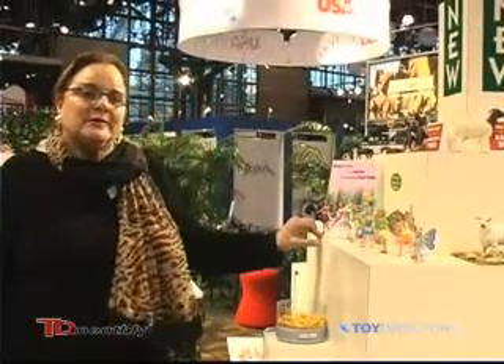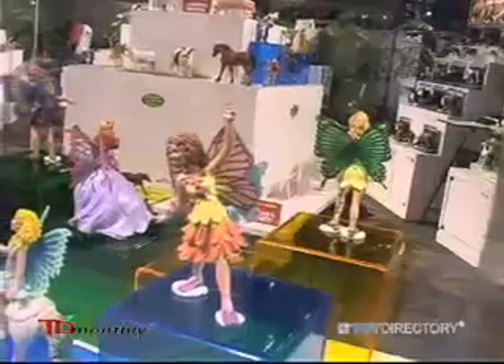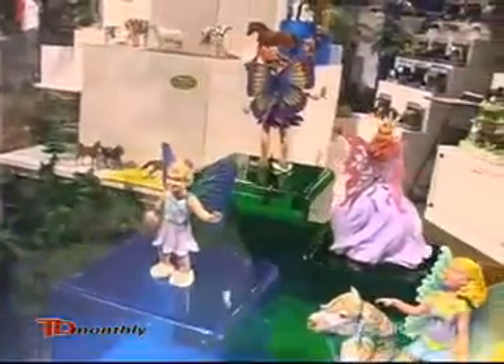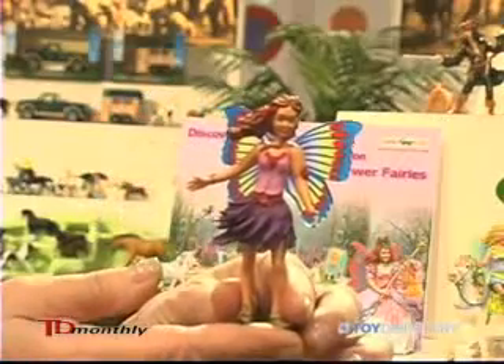Hi, I'm Ramona Perriente from Safari Limited in Miami, Florida. I'm here to proudly present my fairy collection from 2009. They're based on different flowers and they have butterfly wings, very finely hand painted. And this is Violet.